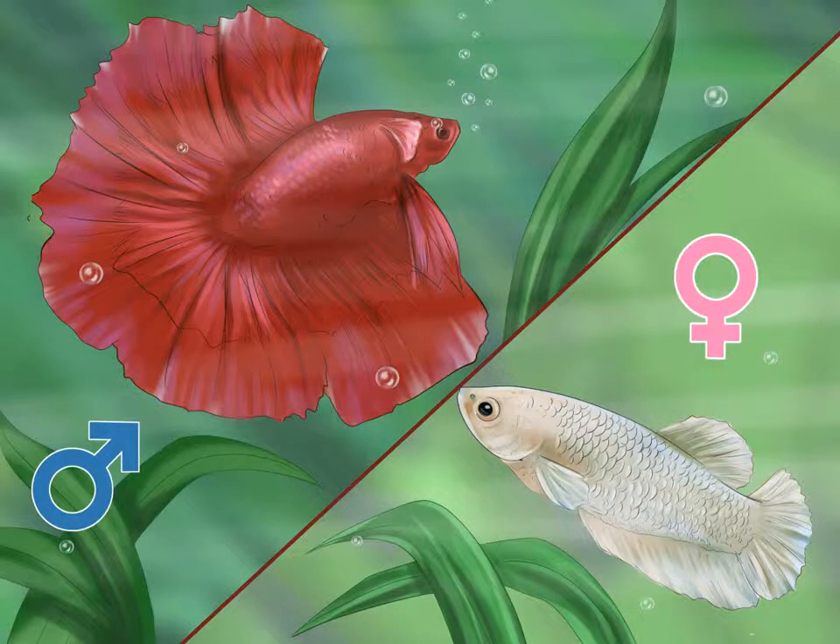Note his or her colors. Colors can change depending on the stress level of the fish. Female bettas will be more colorful when stressed than non-stressed females.